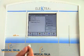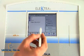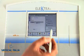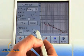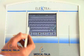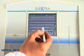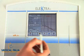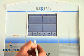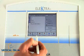Electra is the device that allows creation of the I/t curve, which indicates the time or duration of stimulation necessary to stimulate the tissue.